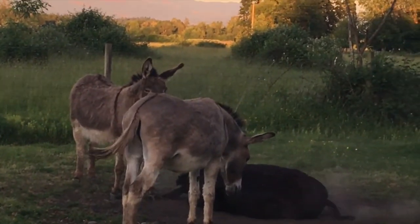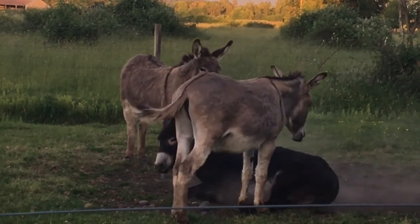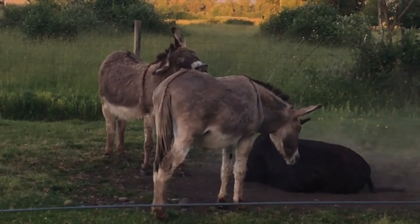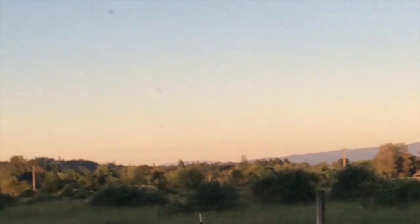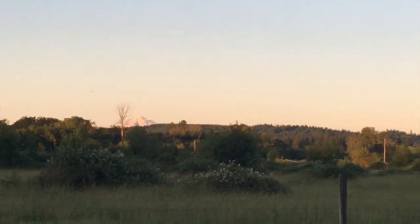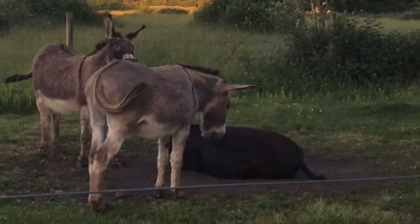Donkeys who dust bathe together stay together — apparently little rascals, they're so silly. My phone's about to die; I've been out here watering for about three hours. Did I mention I need to get some drip set up? Before my battery dies — there's Mount Hood looking beautiful, and the donkeys being silly gooses.